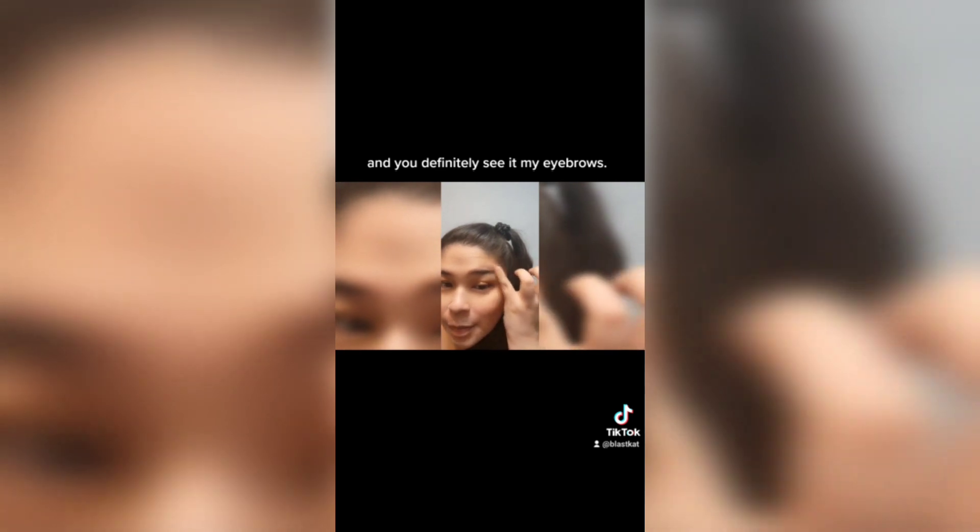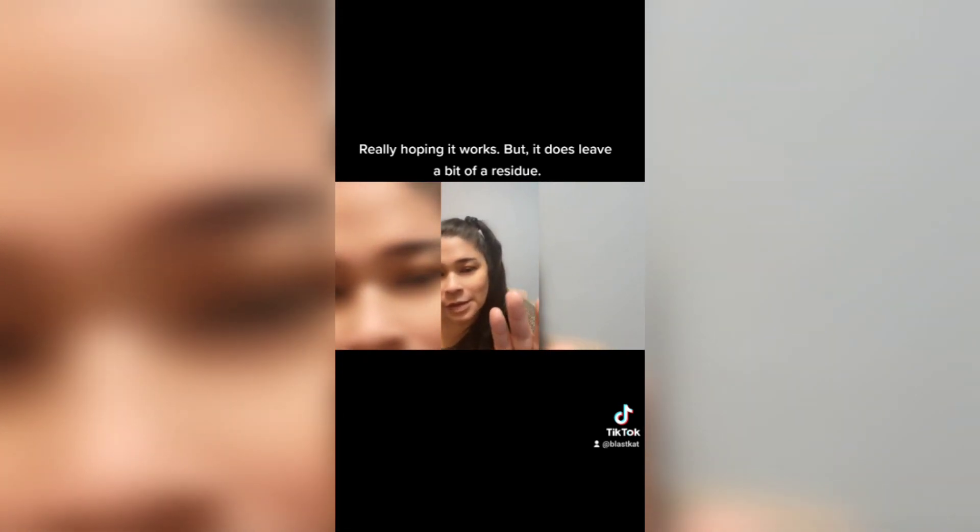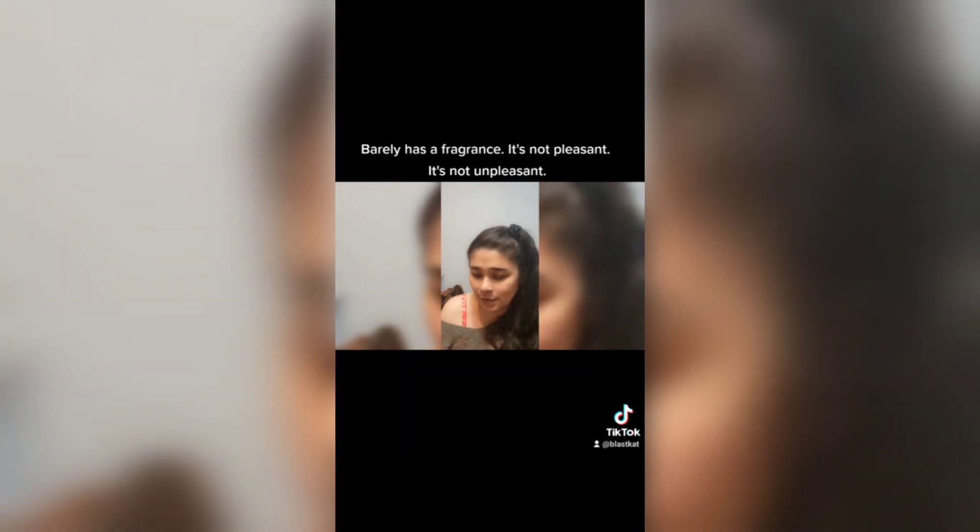I can definitely see it in my eyebrows. I'm really hoping it works. But it does leave a bit of a residue. It barely has a fragrance. It's not pleasant. It's not unpleasant. It's water resistant.